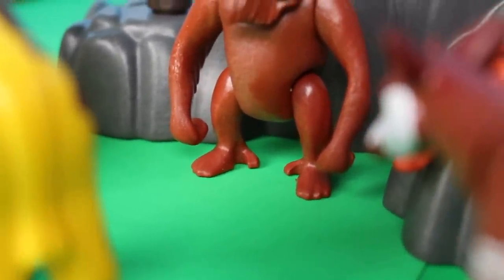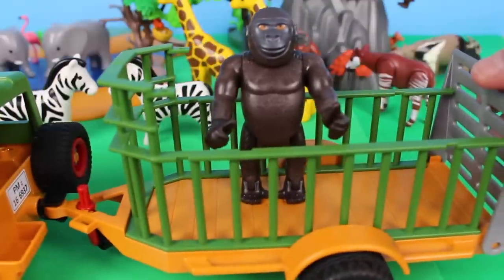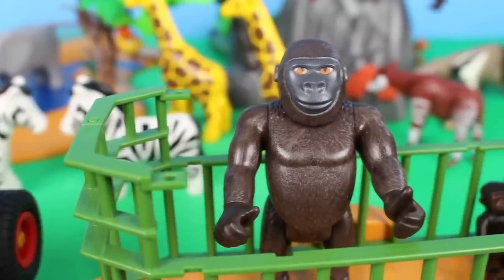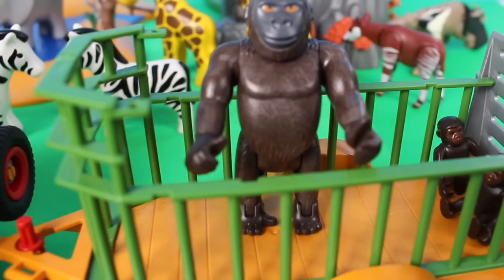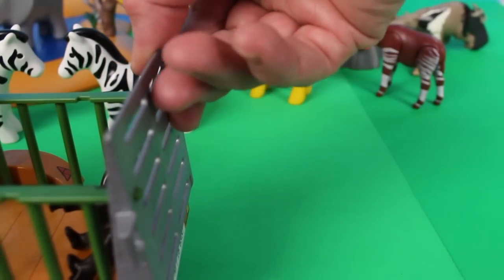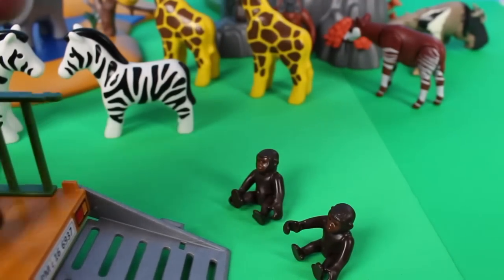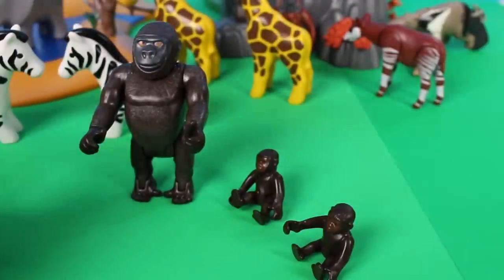Here comes the safari vehicle — look inside, it's a gorilla! Gorillas are from Africa and are social animals that live in groups. Oh look — there are two baby gorillas! Let's move the trailer forward and take the gorillas out. Let's open the gate — one, two baby gorillas! And here is the father gorilla. I think the mother gorilla is out looking for food.